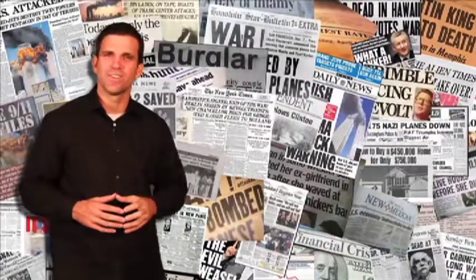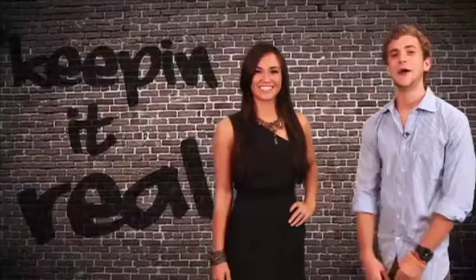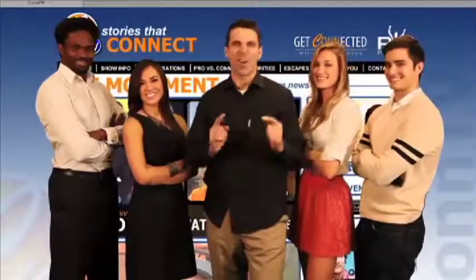Thank you so much for watching. Are you tired of negative news? We are — and that's why we're creating a movement, by keeping it real with what you need to know. It's more than what's happening; it's bringing hope back to our lives. Go to ConTV.com and join our movement.